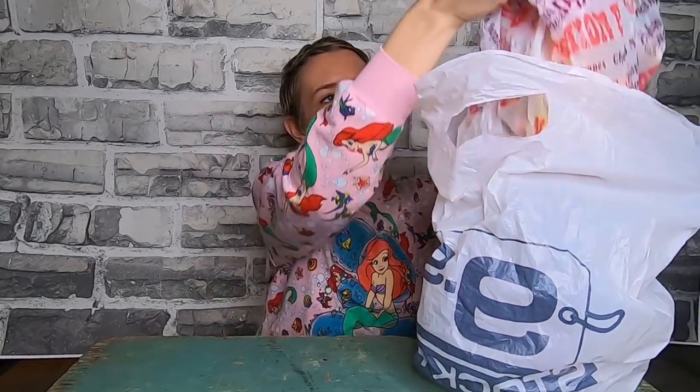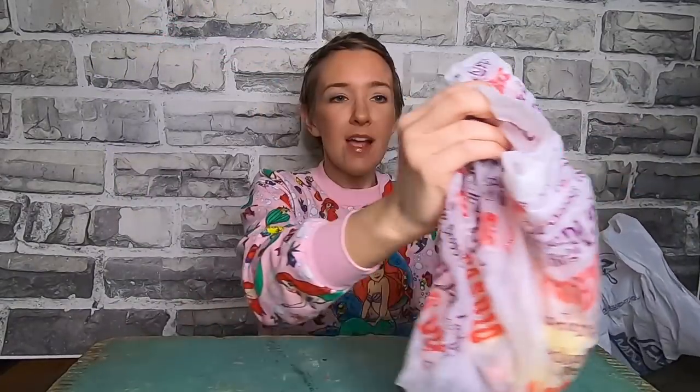The first bag is from the $9.99 Stock Room. If your mall had one of those stores, I'm sure you have some fond memories. Oh, it's a two-fer bag — $9.99 Stock Room and the good old Fashion Bug. Let's do the Fashion Bug first.